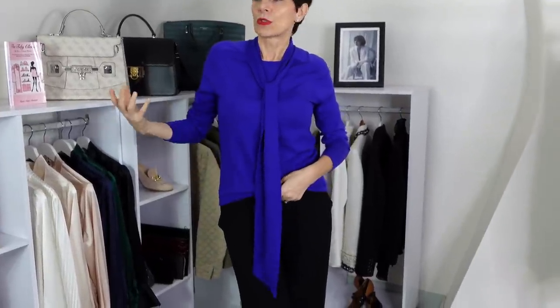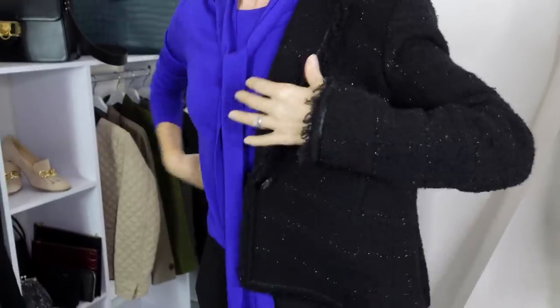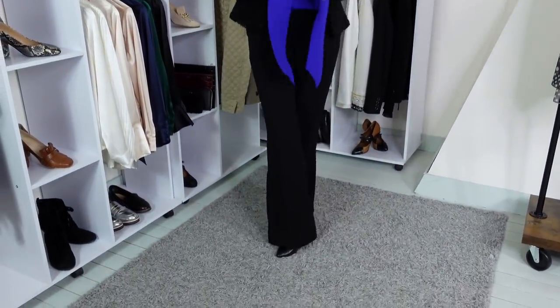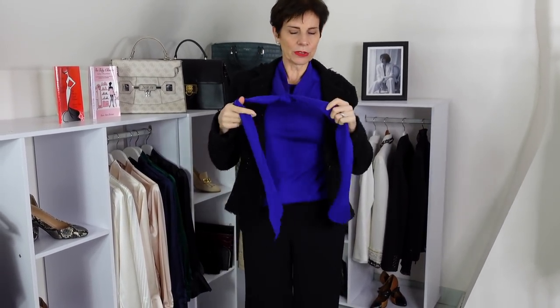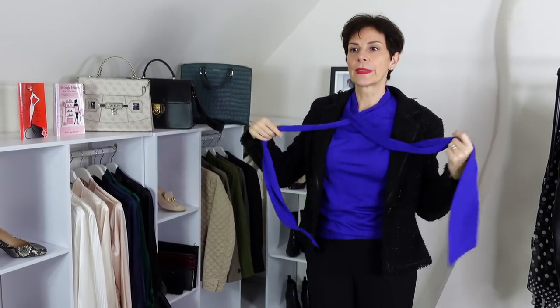This is a versatile sweater — tuck it in, leave it out, wear it with a skirt, over a dress, with trousers, with jeans. Let's try it with the black Chanel style jacket — that looks nice, absolutely gorgeous. You can make a loose knot with the lavalier, a little tighter or looser — a little nonchalant, more relaxed. Because it's quite long you can even wrap it around your neck and make it into a scarf. Please let me know what you think of this beautiful sweater!